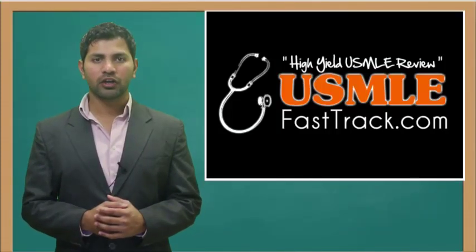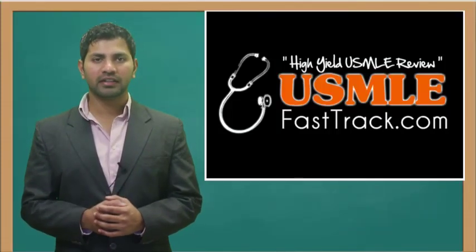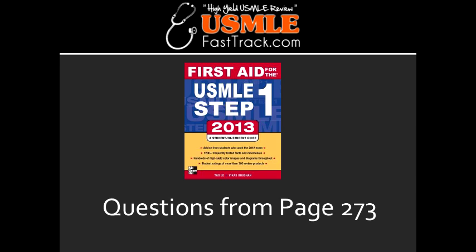Welcome to USMLEFastTrack.com. The section we're going to talk about today is from First Aid for the USMLE Step 1, 2013 edition, page 273.